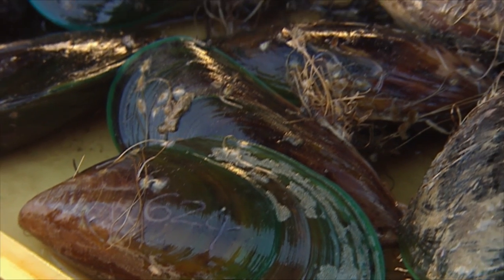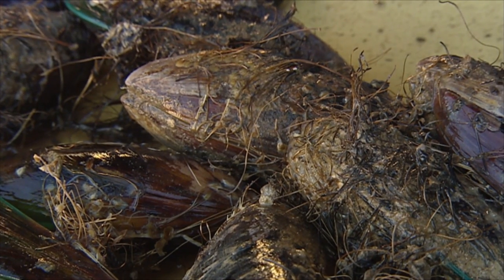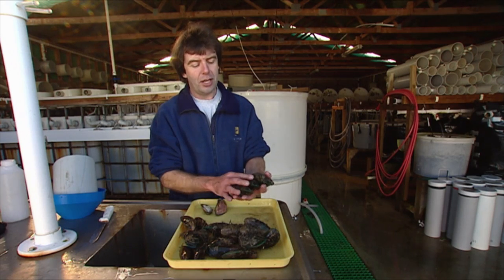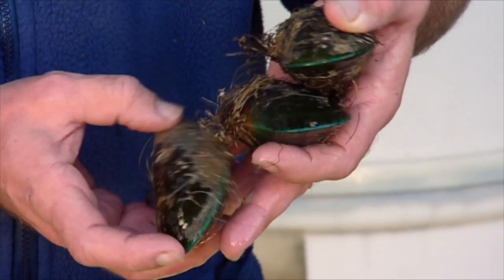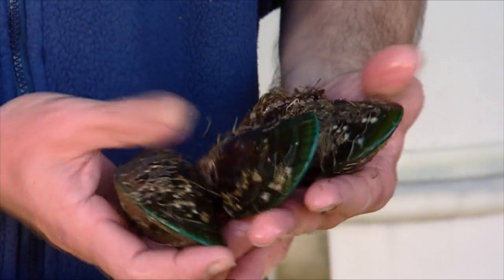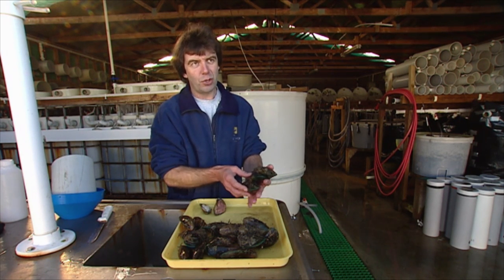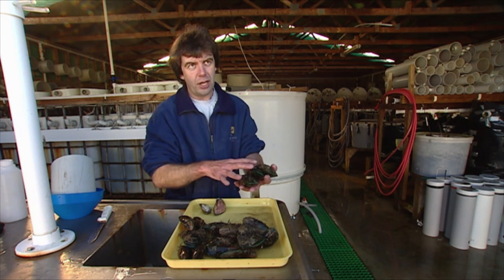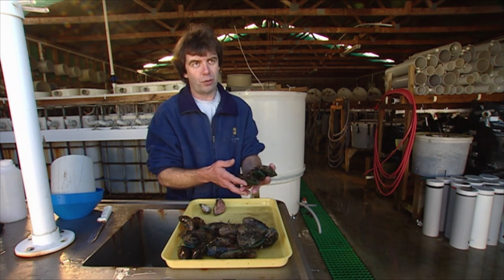In terms of the breeding programme, this is kind of the end result — these are our stud mussels. Here are three mussels from one of our best families. We know it's a good family because all of the brothers and sisters in this family grew well, and we've produced offspring using some of the mussels from this family, and they've performed better than average as well. At this point we would hand these over to industry, and they would use these to produce their spat to grow out to harvest on their mussel farms.